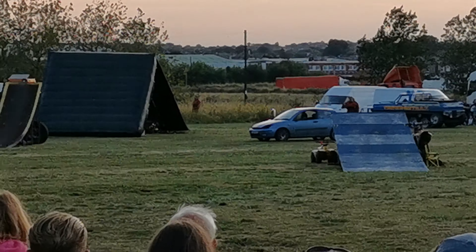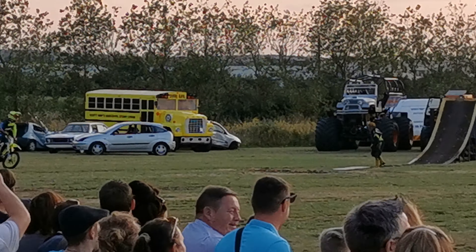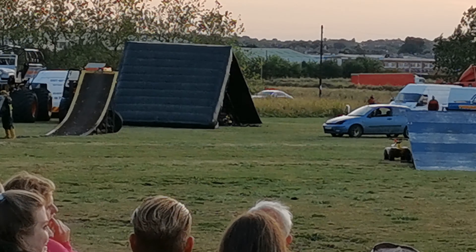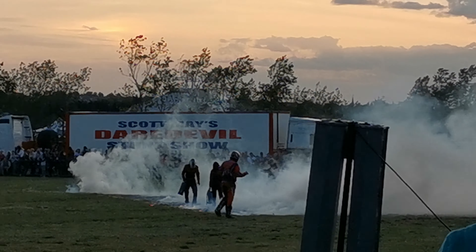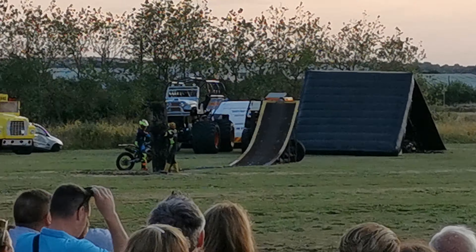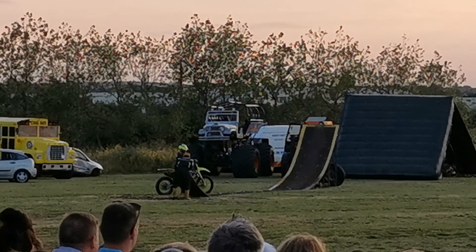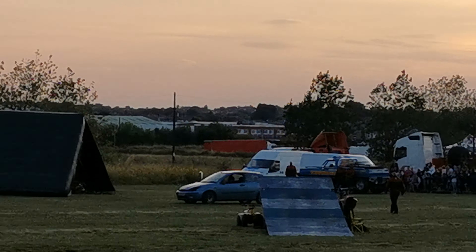Time now for some FMX freestyle motocross. Just going to clear this burning debris from the centre of the arena, and then Ben Robinson is going to get some big airtime on this huge ramp at the far end of the arena. When we arrived on site today, the first thing we did was set the FMX ramp up in the direction of the wind — we have to ensure there's no crosswind for an FMX rider.